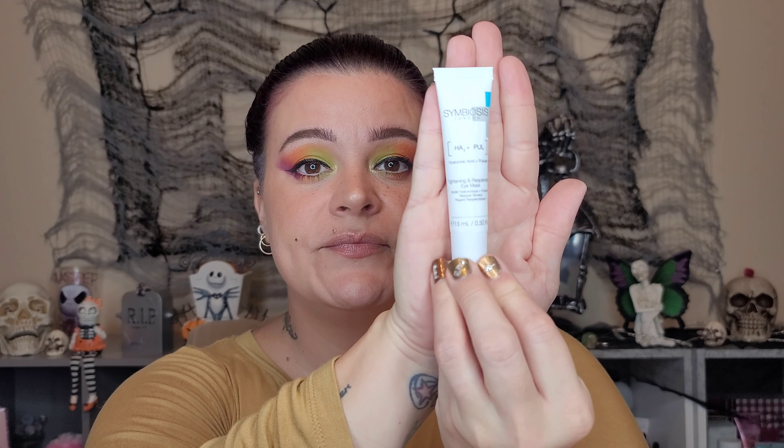Next up is a Symbiosis London hyaluronic acid tightening and resplendent eye mask. That's okay — not my favorite thing in the whole world.